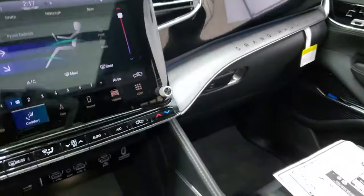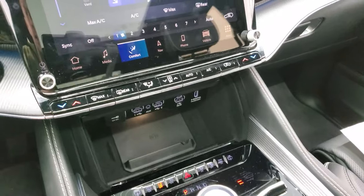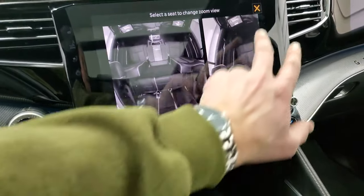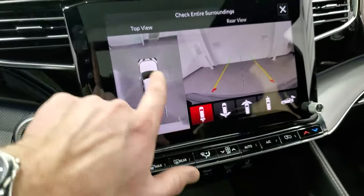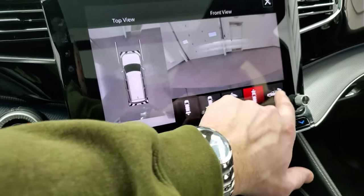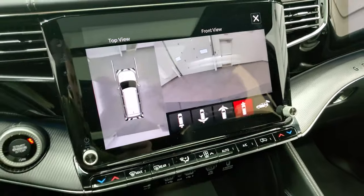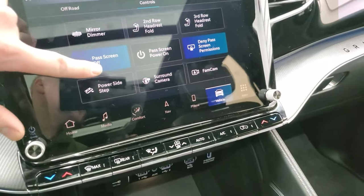Whatever they're doing on that passenger screen, you can plug in an HDMI device and it can display up there. You have your phone controls and the FamCam. You have your different vehicle displays: the FamCam, the surround view camera so you can see all the way around 360 degrees, your rear view, wide view, wide view front, narrow view front, backup camera, and you can zoom in on that receiver hitch — that's part of the heavy-duty towing package. You also have your passenger screen which you can turn on or off.